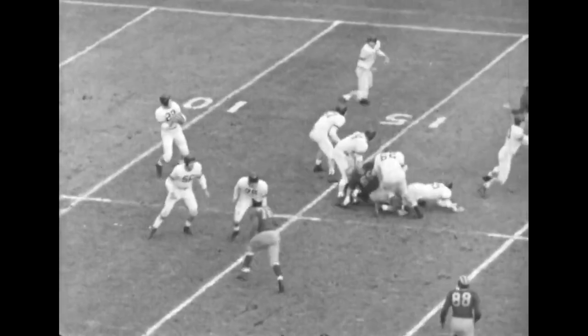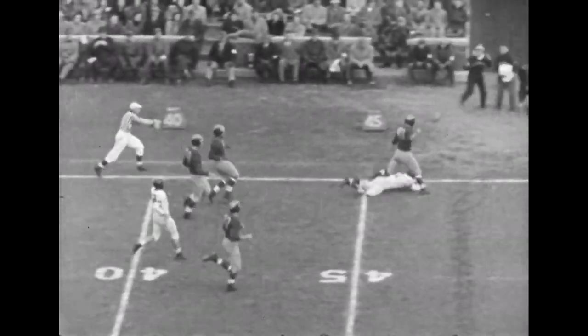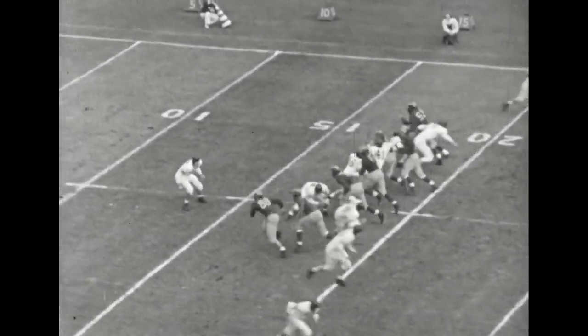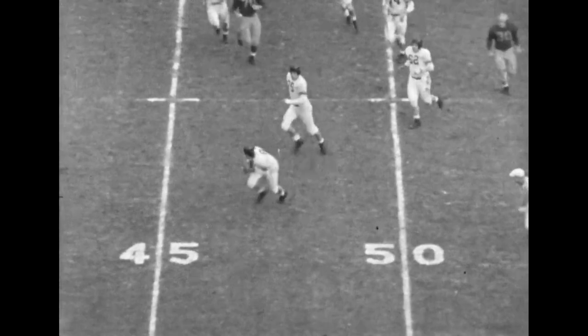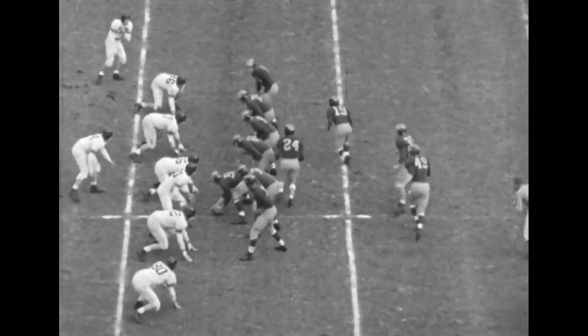Dick Flowers dropping back, there's his throw — way downfield, intended for Dick Albin. Incomplete. Here's the wide punt formation of the Wildcats. Craigslist getting the ball away, goes downfield and bounces back toward the Michigan goal. Goes to the 47 where it's down, and Michigan takes over first and 10.